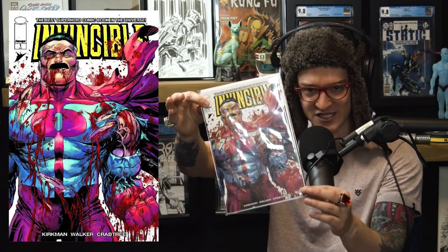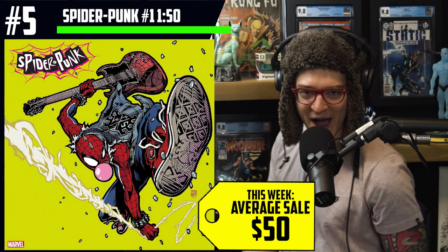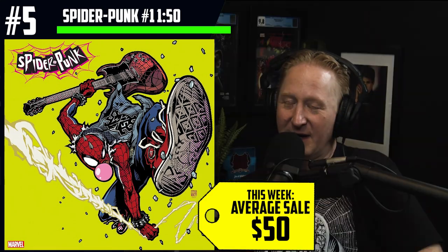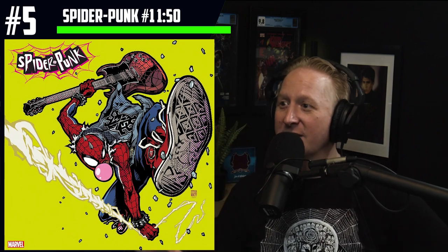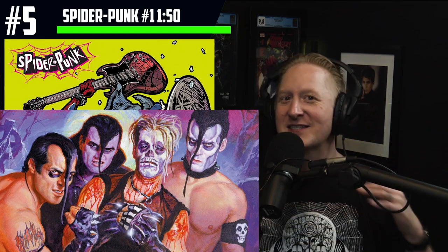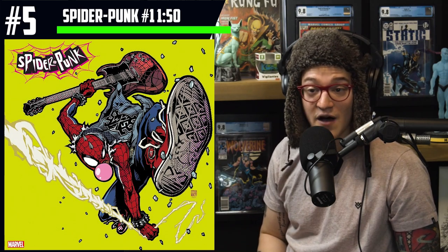That'll enter you to win this Omni-Man Invincible number one Tyler Kirkham variant. Number five on the list: Spider-Punk number one. We are seeing $50 average sales for the one-in-50 Takashi Okazaki variant. Spider-Punk — the anarchic Spider-Man — features Hobie Brown in a world where the creators clearly know their punk rock. We are on Earth 138, and if you are a Misfits fan, you know they have a song called 'We Are 138.' This is already a tie into classic punk rock history — my hat is off to the creative team.